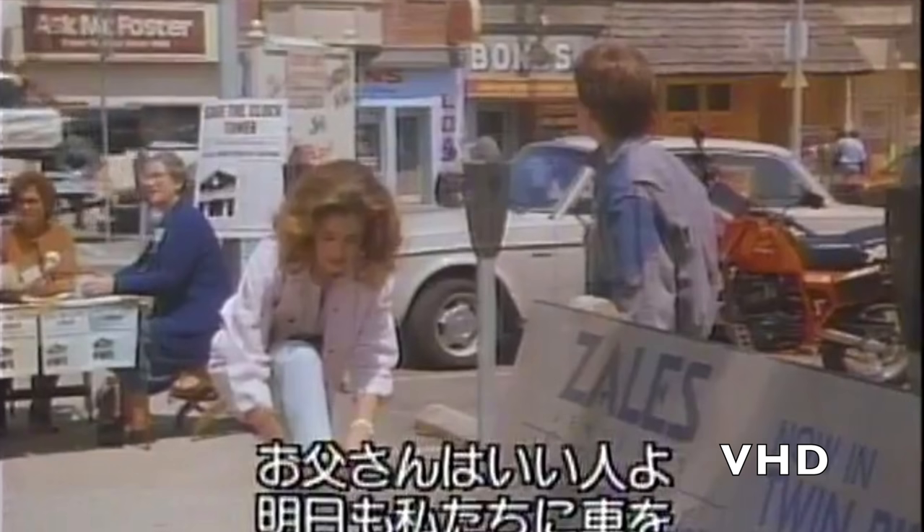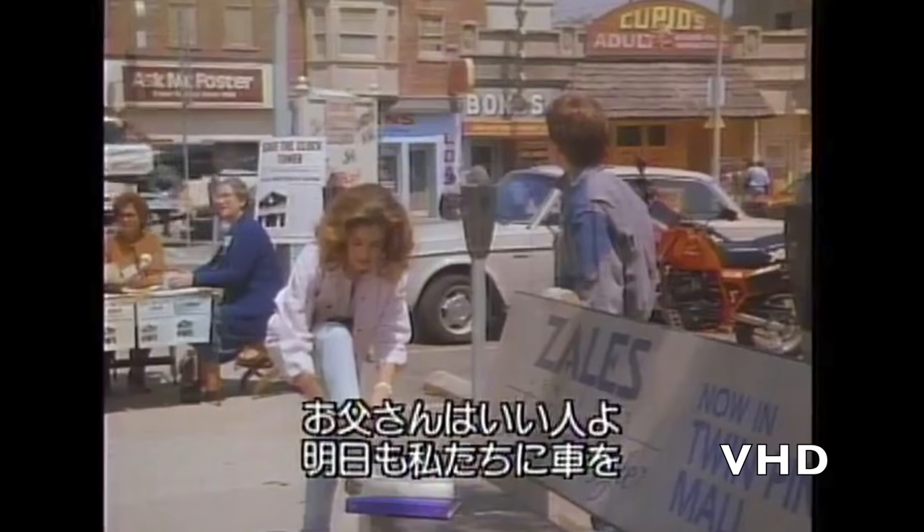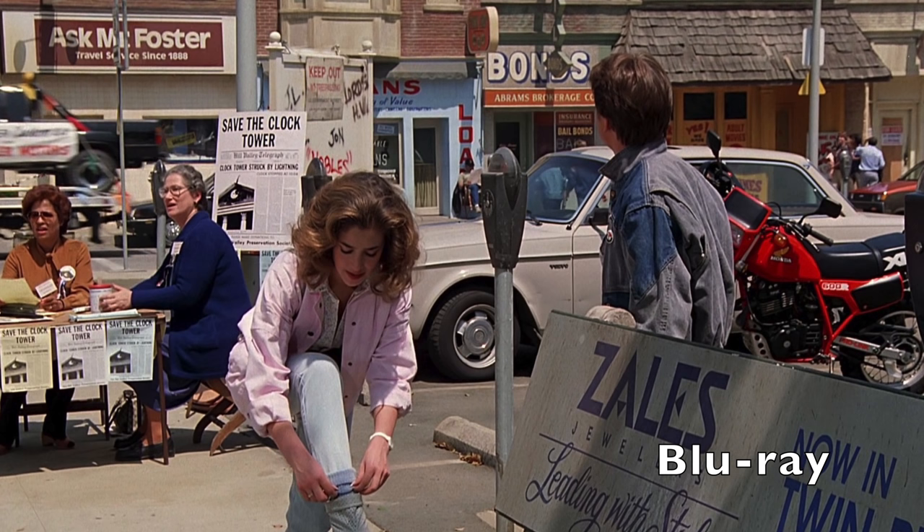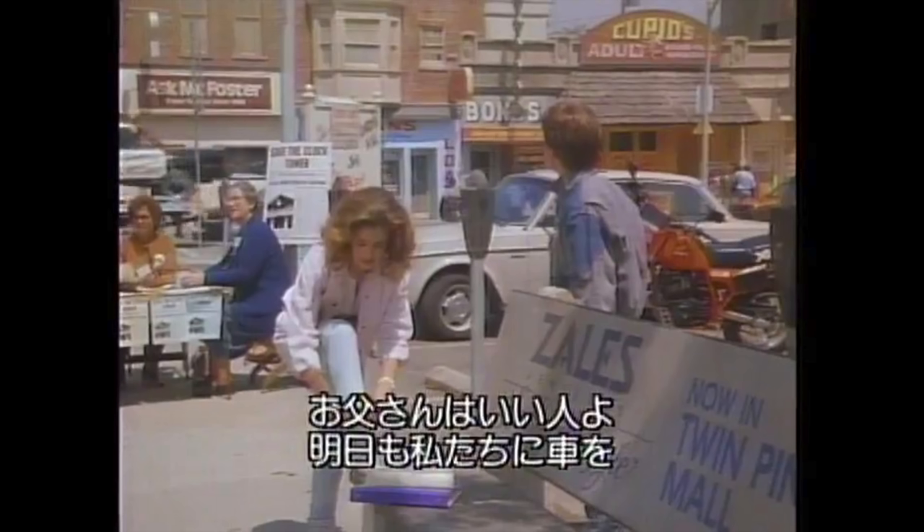One thing worth pointing out: on VHD, this film was shot as an open matte — it's cropped for cinema release, and also on the Blu-ray. Look at the top right — you can see 'Cupid's Adult Store' and 'Mall' written at the bottom right. On the Blu-ray, both of those things are cut off because it uses the proper cinema aspect ratio. So you do get a bit more picture height with VHD and Laserdisc on these old ones, but I'd much rather watch it on Blu-ray.